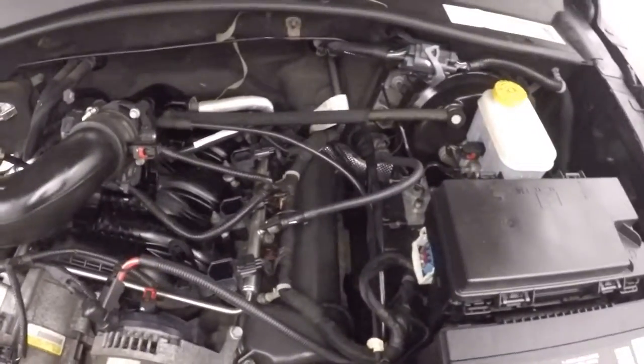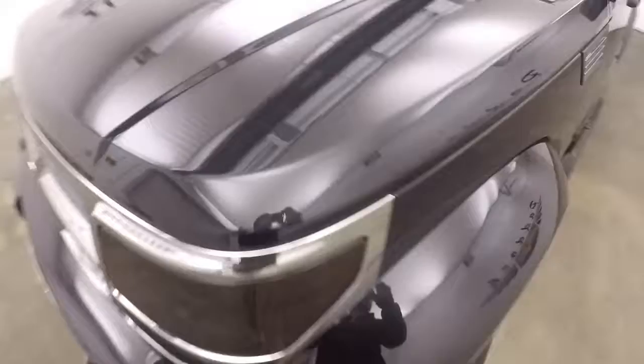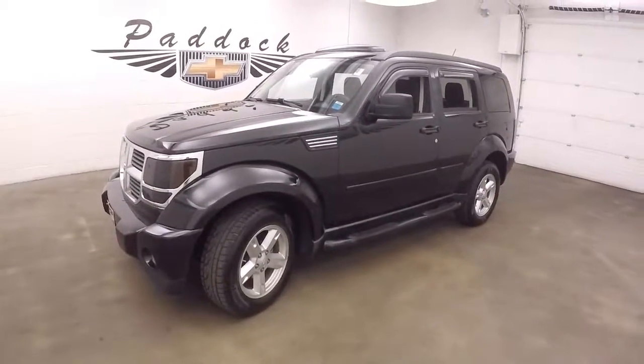Let's go look underneath the hood. Underneath the hood, the 3.7 liter V6 — nice and strong, gives you plenty of power to get through anything. 2008 Dodge Nitro 4x4.